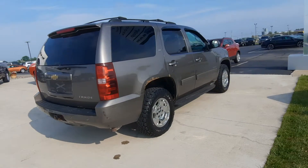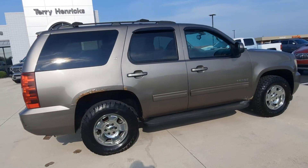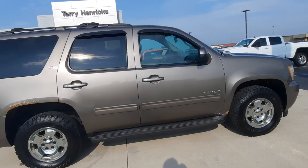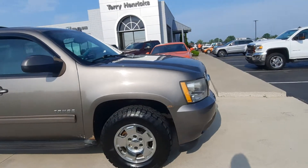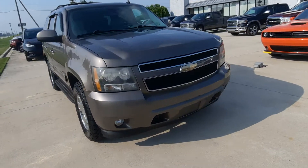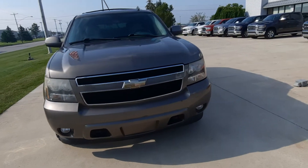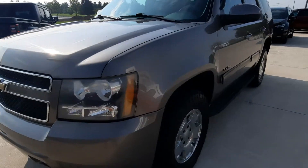The outside is not in perfect shape, but it's not bad for the year. The tires look good.